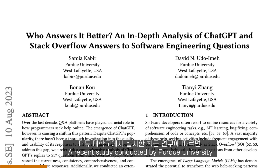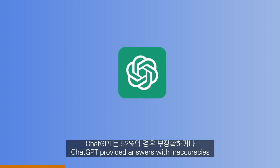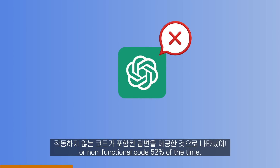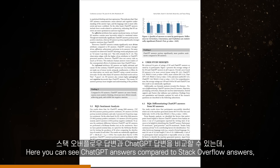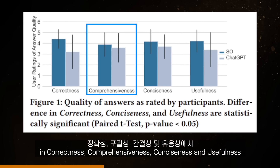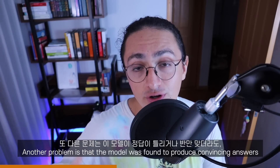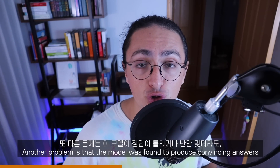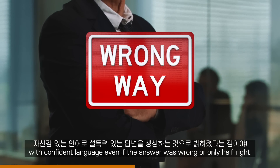A recent study conducted by Purdue University discovered that when presented with 517 questions from Stack Overflow, ChatGPT provided answers with inaccuracies or non-functional code 52% of the time. Here you can see ChatGPT answers compared to Stack Overflow answers. According to this study, ChatGPT ranks lower in correctness, comprehensiveness, conciseness, and usefulness compared to Stack Overflow. Another problem is that the model was found to produce convincing answers with confident language, even if the answer was wrong or only half right.